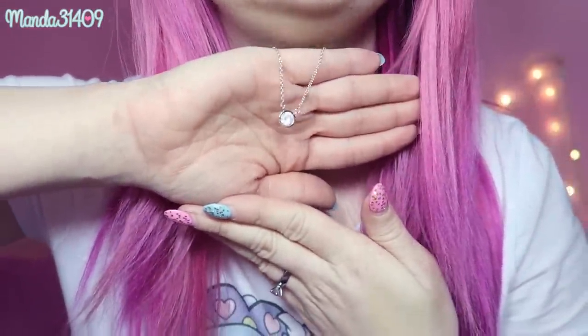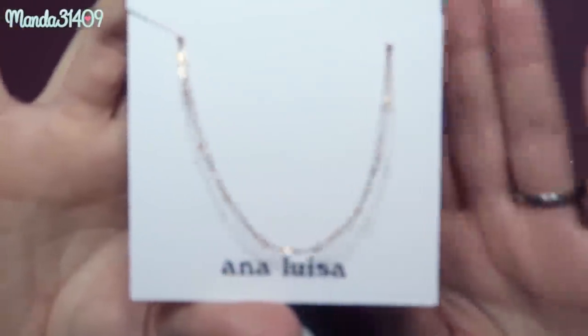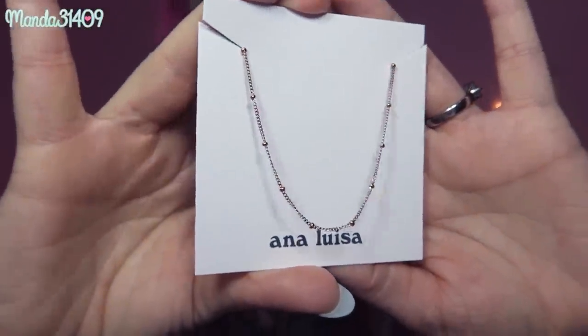I have this necklace plus another one — a simple chain so I can add whatever charms I want in the future. The one I'm wearing right now is the Edona — E-D-O-N-A — in sterling silver. Keep in mind that though these are from the same jeweler as Tiffany's and Louis Vuitton, they're not heavily overpriced; they're actually very affordable compared to other retailers. The other one I got is the Anna Gold — they have the same chain in rose gold, sterling silver, and gold.